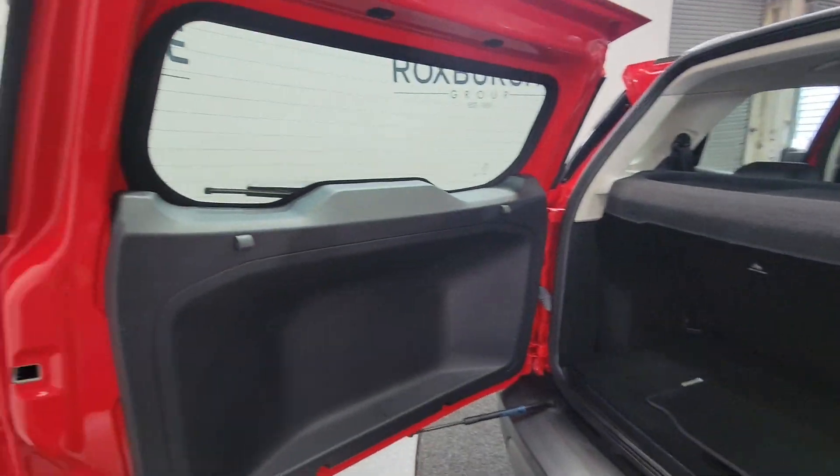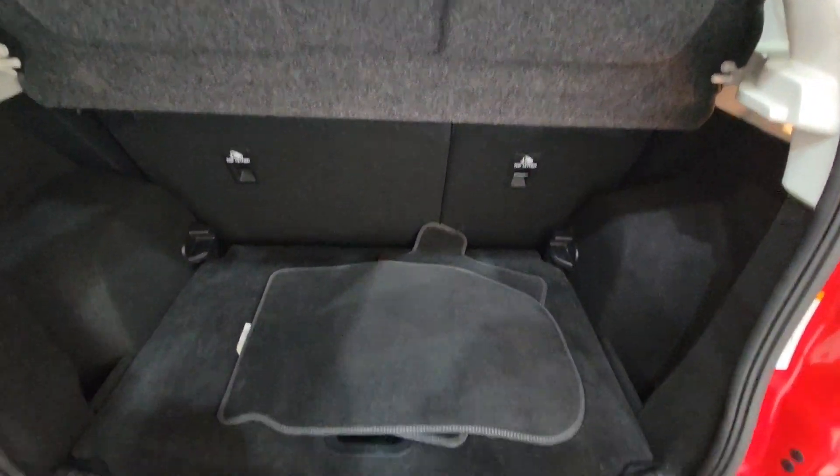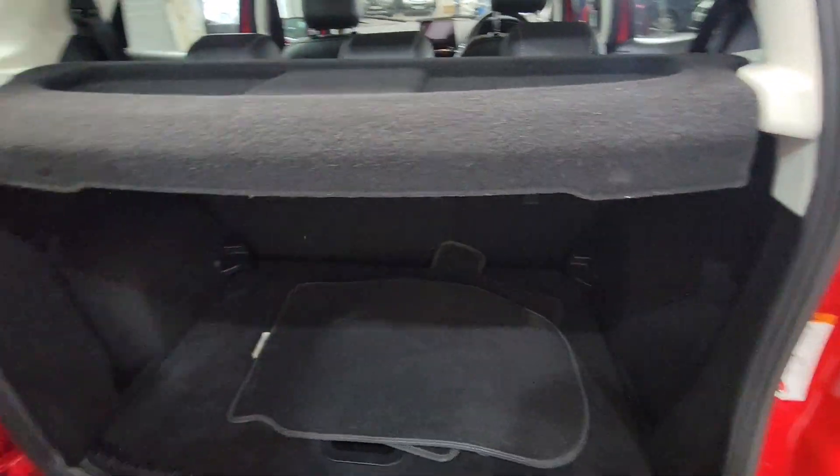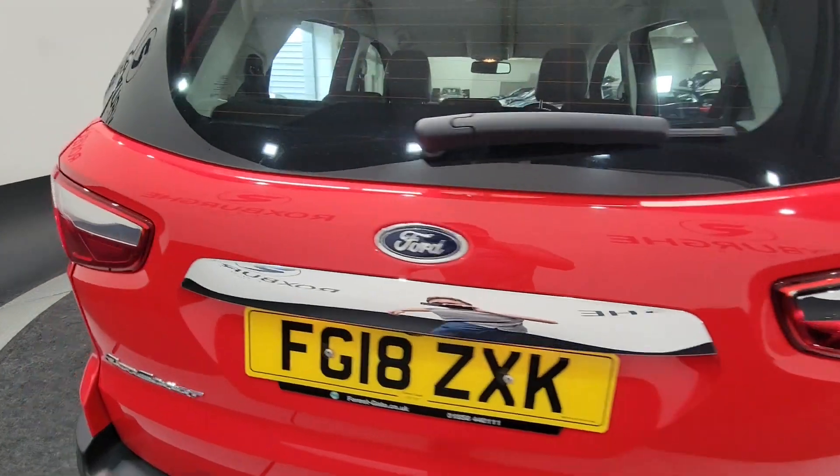You've got this unusual tail-type boot, very spacious as well, lots of room, lots of height in it, and the rear seats do fold to provide additional room if you need that.